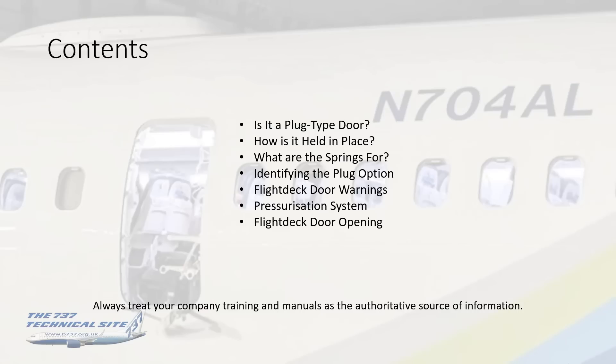The questions I will be attempting to answer here are the following: Is it a plug type door? How is it held in place? What are the springs for? Identifying the plug option. Some comments or clarifications on flight deck door warnings, the pressurization system warnings in the lead up to the incident, and the flight deck door opening during the incident. Please treat your company training and their manuals as the authoritative source of information.